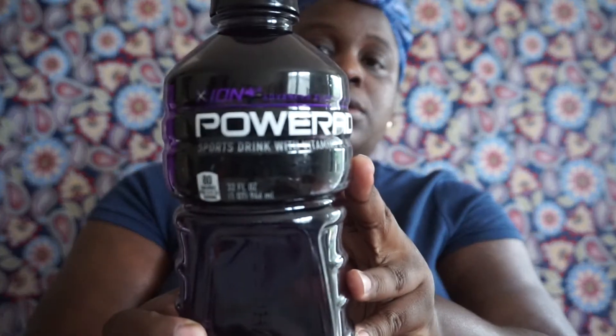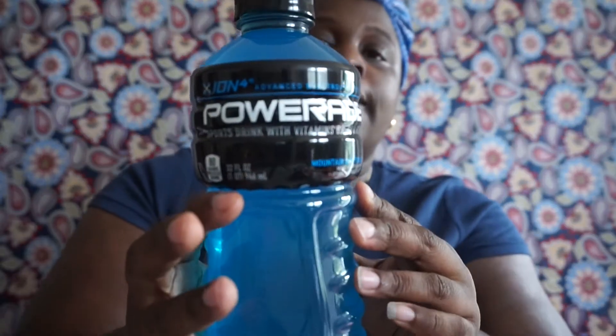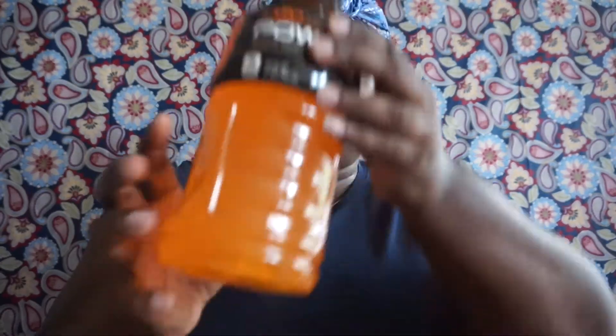Now getting into some food items — I saw these and I'd never seen them at my Dollar Tree before. I always see Lipton iced teas or Gatorade, but I never saw PowerAde. So I got the Grape, which is 32 fluid ounces, 80 calories, with an expiration of April 2018. I also got the Mountain Berry Splash and the Orange, both with the same expiration.